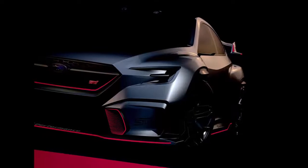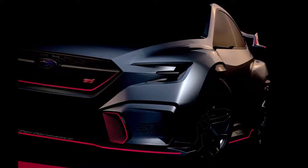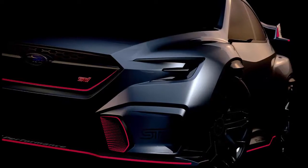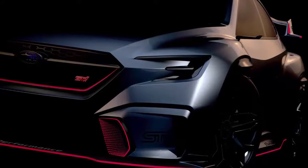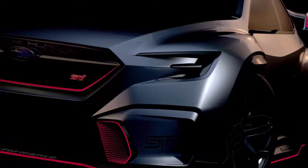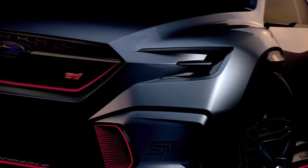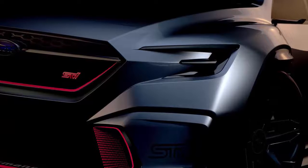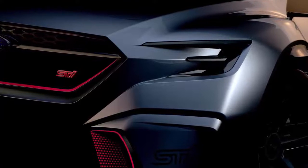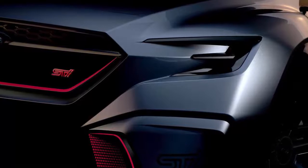Seemingly caught in the crossfire between CES and the upcoming Detroit Auto Show, the Tokyo Auto Salon will play host to an important Subaru show car: the Visif Performance STI concept. The show car is based on the Visif Performance concept revealed at the Tokyo Motor Show last October, adding visual aggression with unique bodywork including a revised front bumper, side sills, and an outrageous-looking version of the WRX STI's traditional oversized rear wing. No word yet on what powers the red-accented concept, but rumors persist that electrification will figure into the next generation of these all-wheel-drive performance cars.